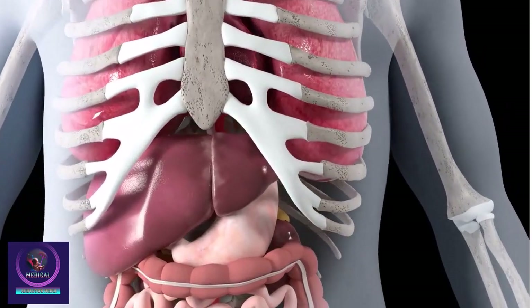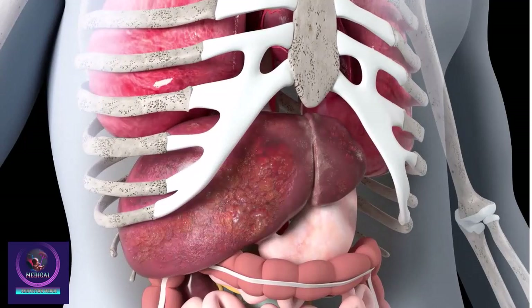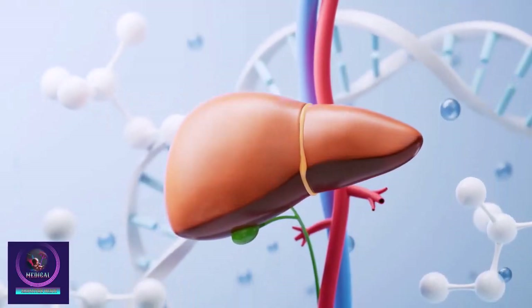The liver is the largest organ in your body. It is located on the right of the stomach, just under the cover of the lower ribs. The liver is normally a reddish-brown color and is shaped like a triangle.